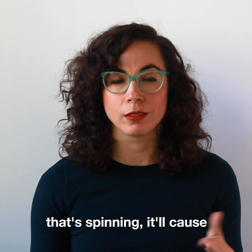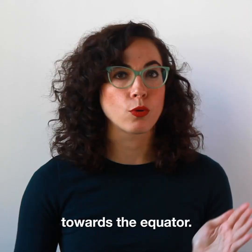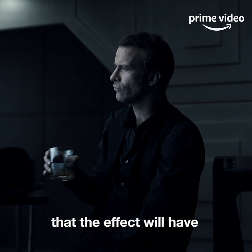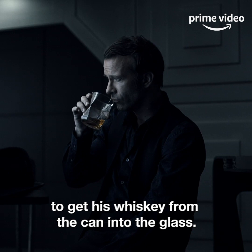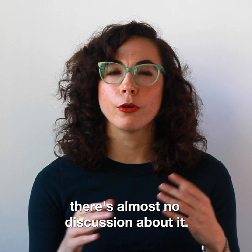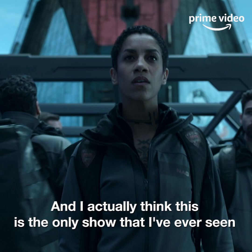If you're away from the equator of the body that's spinning, it'll cause an object that is moving in a seemingly straight line to be deflected towards the equator. In the scene where Miller is pouring a drink, he obviously spends a lot of time in this space because he knows exactly the distance that the effect will have to get his whiskey from the can into the glass. One of the great things about this scene is that there's almost no discussion about it — it just sets the world. This is actually the only show I've ever seen that treats this effect like a real thing. That's pretty awesome.